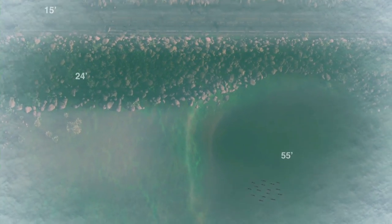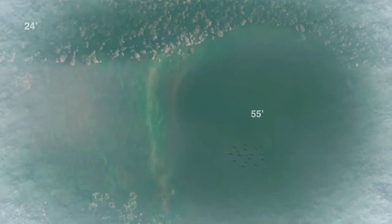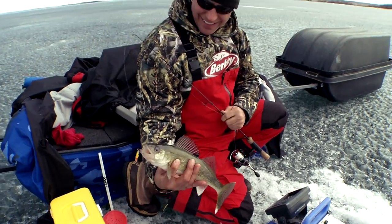The next place we looked was a real deep water flat — in fact, 50 to 55 feet deep. We caught quite a few fish there, but they were smaller fish.